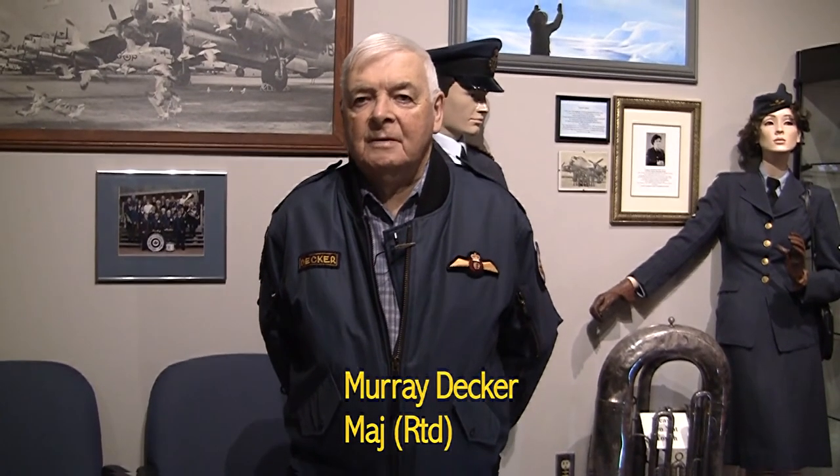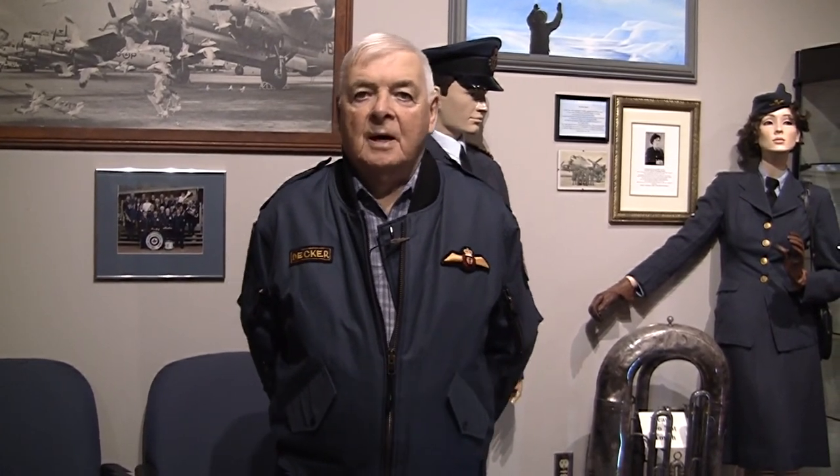Good morning, everyone. My name is Mr. Decker, and I'm going to give you a little bit of a history of Greenwood and the history of the Second World War. I am a retired navigator, having flown about 7,800 hours in various airplanes.